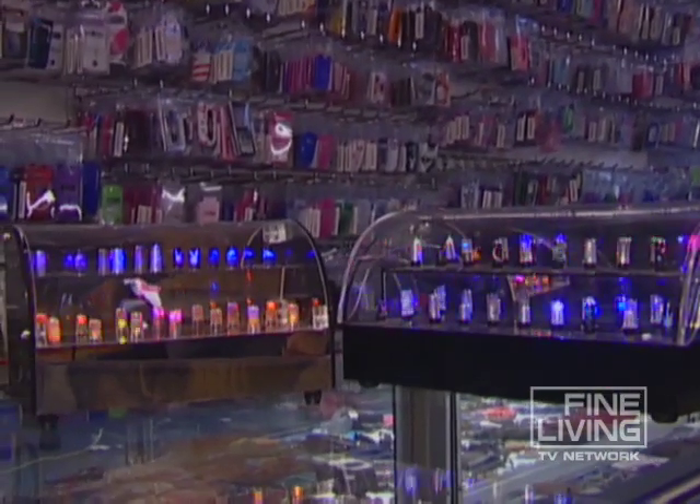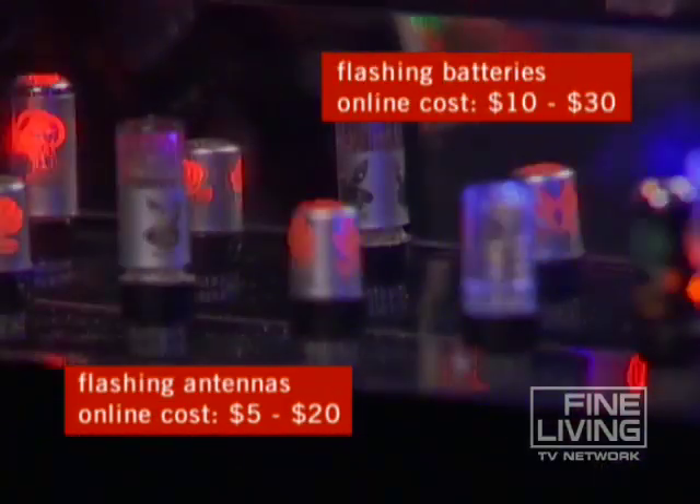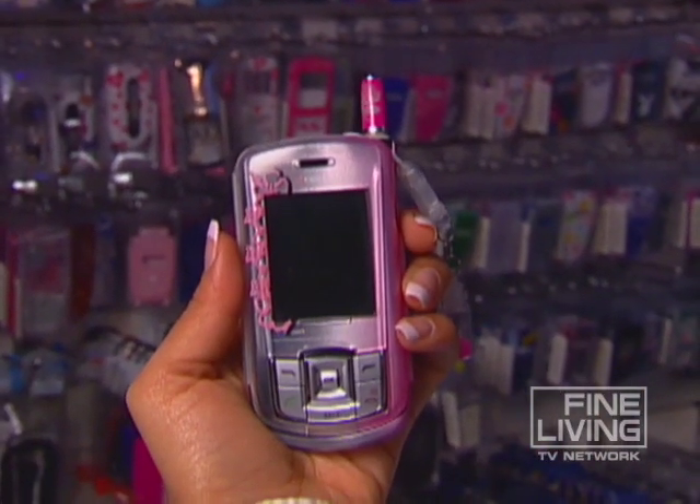Two more accessories the kids don't really need but make sense: flashing batteries and antennas that glow when the phone rings, and actually make finding the phone in a crowded backpack or dark purse much easier. Talk about a bright idea.